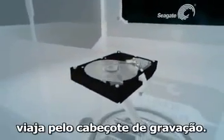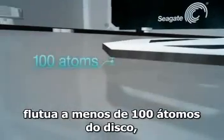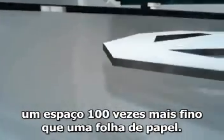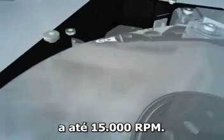All of the information stored on a hard drive travels through the recording head. This tiny electromagnetic wonder hovers less than 100 atoms above the disk — a gap 100 times thinner than a sheet of paper — reading and writing information on a surface spinning up to 15,000 revolutions per minute.